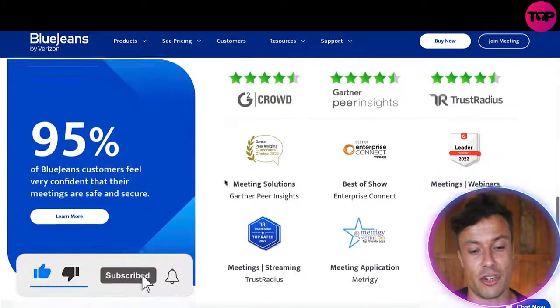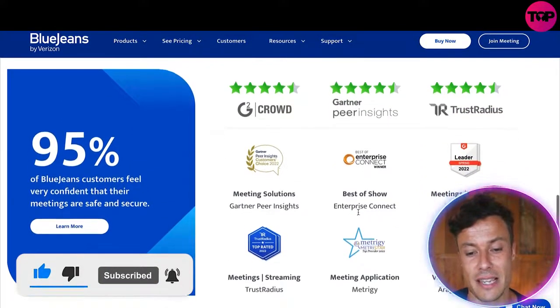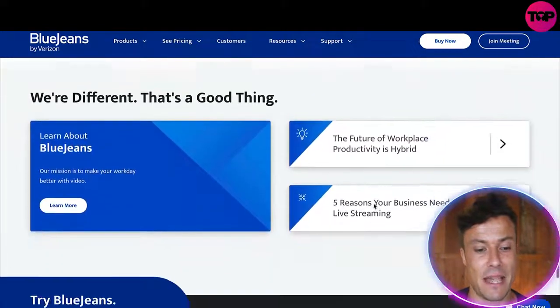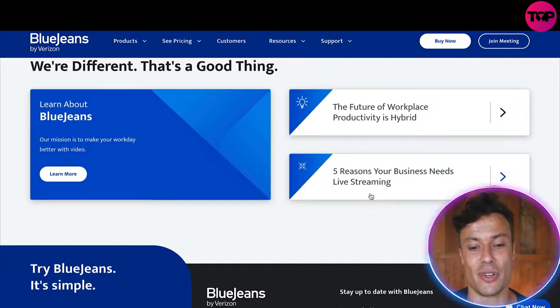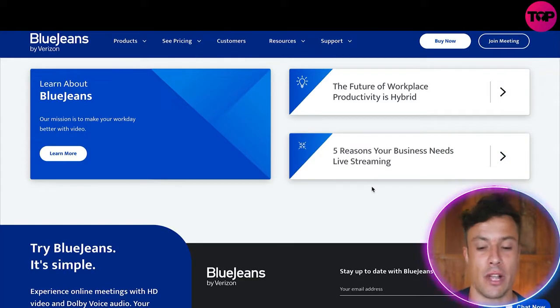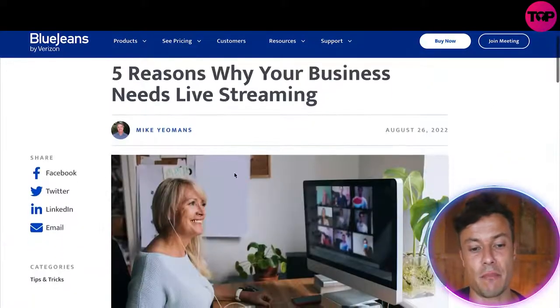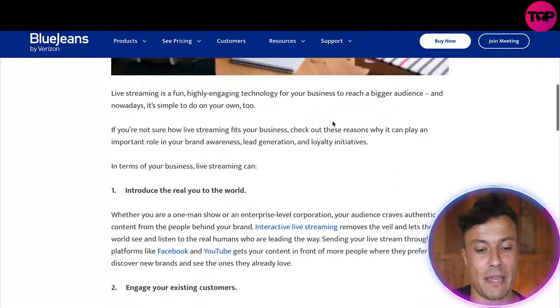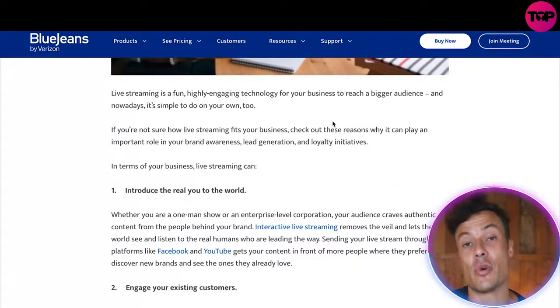BlueJeans has a 95% trust score with tons of excellent reviews and awards from leading companies. They emphasize that they're different, and that's a good thing. The future of workspace productivity is hybrid — from office work to working from home or remote working. There are also lots of different blogs and reviews available, such as 'Five Reasons Why Your Business Needs to Live Stream,' all about being able to reach a huge audience.